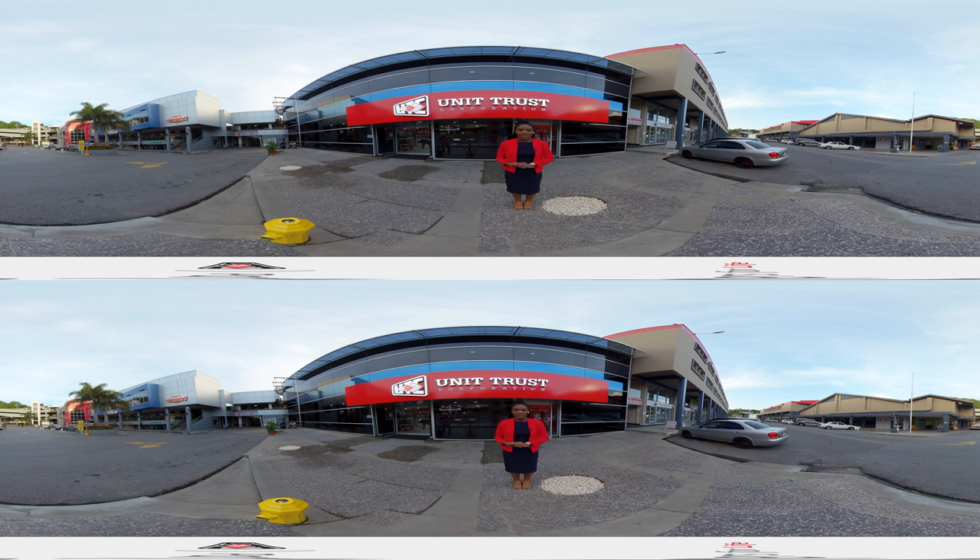That completes our virtual tour of our beautiful San Fernando IC branch, designed to encourage innovation, entrepreneurship, and wealth creation. But don't take my word for it — come visit us at UTC Carlton Centre, and make your experience a real one. As always, we remain committed to being your partners for life.